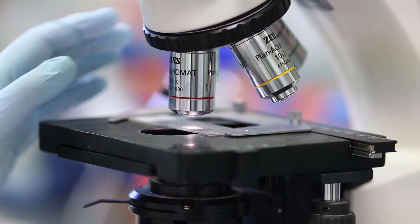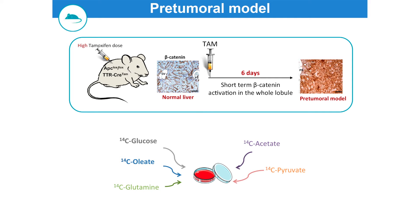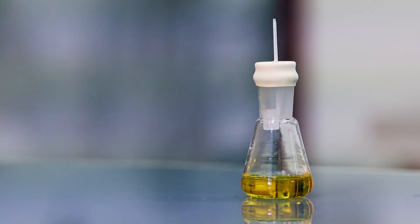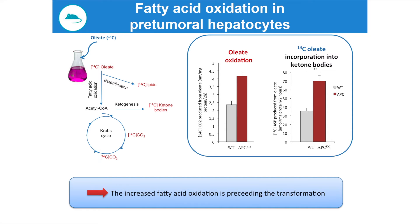So beta-catenin-activated HCCs are running on fatty acids, but is this peculiar metabolic profile acquired during the transformation process, or is it a cell-autonomous driving force of this transformation? To figure this out, we looked at the metabolic profile of beta-catenin-activated hepatocytes prior to transformation, just a few days after activation. What we found is that just upon beta-catenin activation, hepatocytes are already reprogramming their metabolism toward increased fatty acid oxidation. This metabolic reprogramming is therefore preceding the transformation.